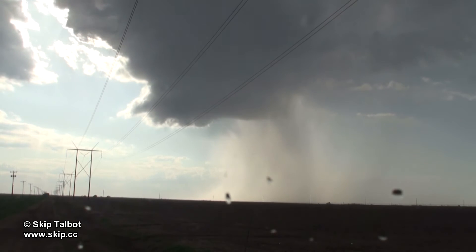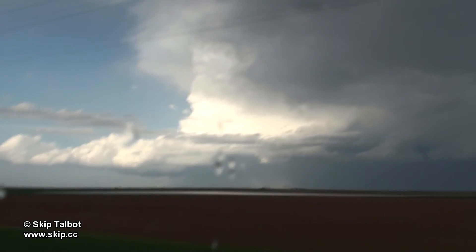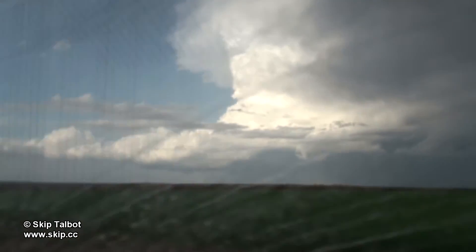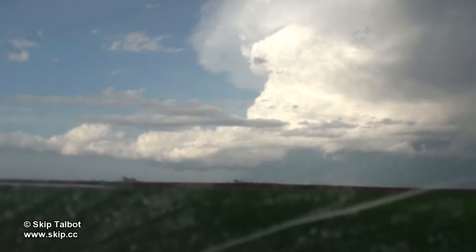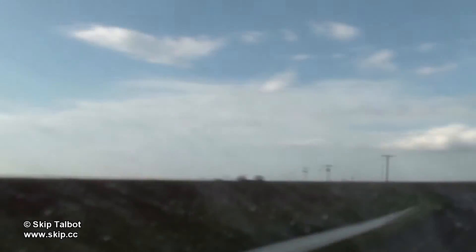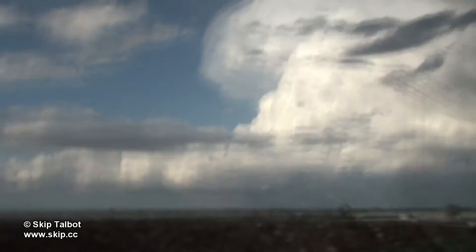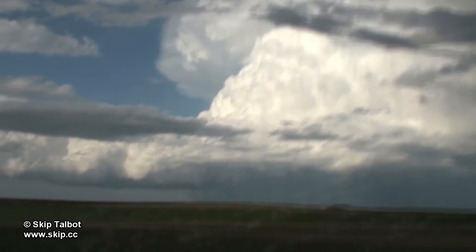It was obvious by now that this storm was pretty much dead, so I was looking around for a new target. This storm off to my northeast was a left turner. These storms are usually the result of a split in which one storm turns right and the other left. Usually the left-turning storm is elevated and races away to the north before it dies. They can be prolific hail and wind producers, but tornadoes are usually favored on the right split. The right split storm had died and this left split had become dominant, so I went after it.